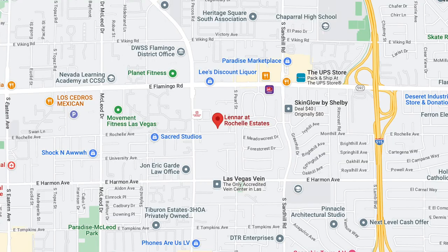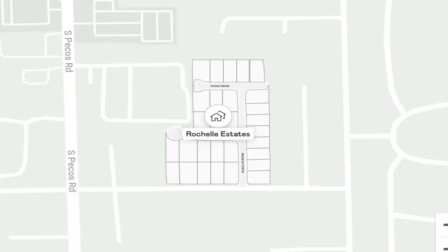Now we have Rochelle Estates, which is actually in central Las Vegas in the 89121 zip code. Unfortunately, no other information has been disclosed except that they will have next-gen suites and also RV garages. I'm sure it will have similar models to the other communities we mentioned. Just know that in the 89121 zip code there will be a new Lennar community coming soon.